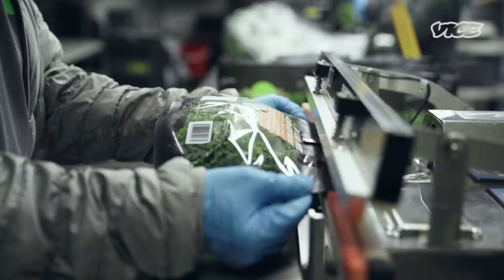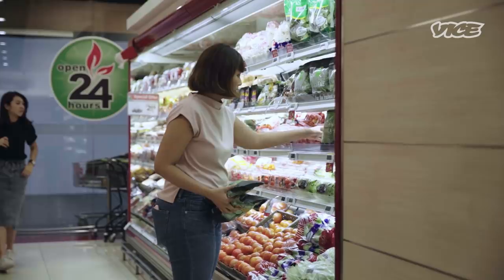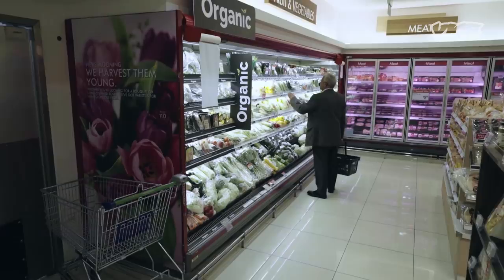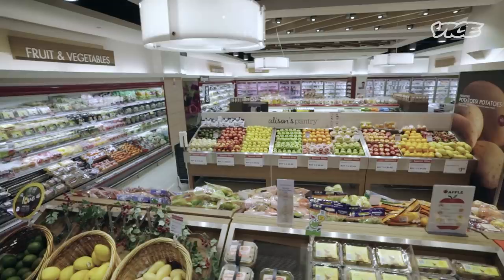What makes Sustenir stand out is that when you walk inside the grocery store and you pick up a pack of Sustenir produce, you are empowered to make good choices. We harvest every day fresh and then deliver it about 30 minutes to the grocery stores daily. When it's locally farmed, your produce stays fresh for longer. We want to change food for good and make sustainability convenient for everyone — building a community of people taking a step closer together to a better world.